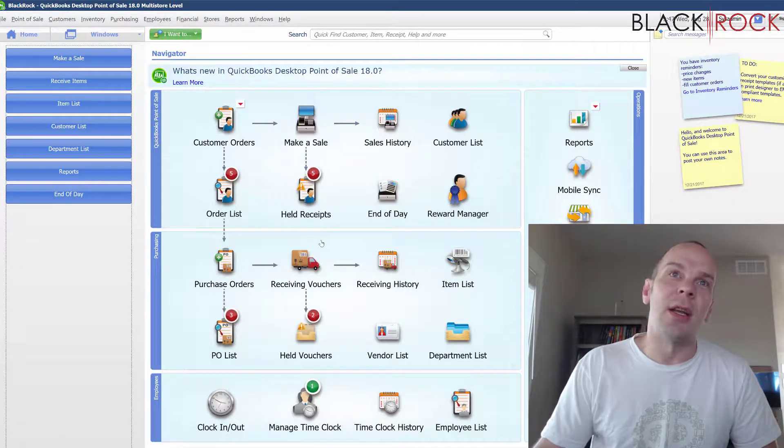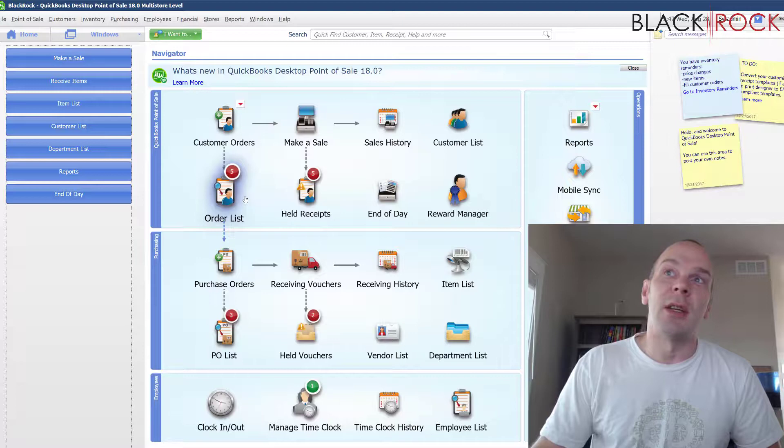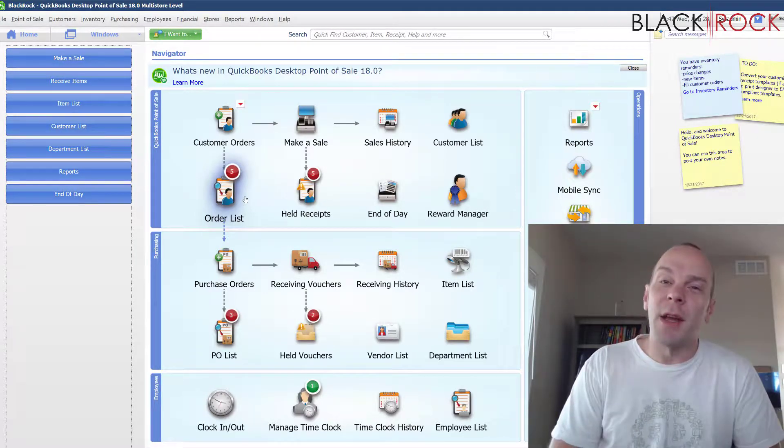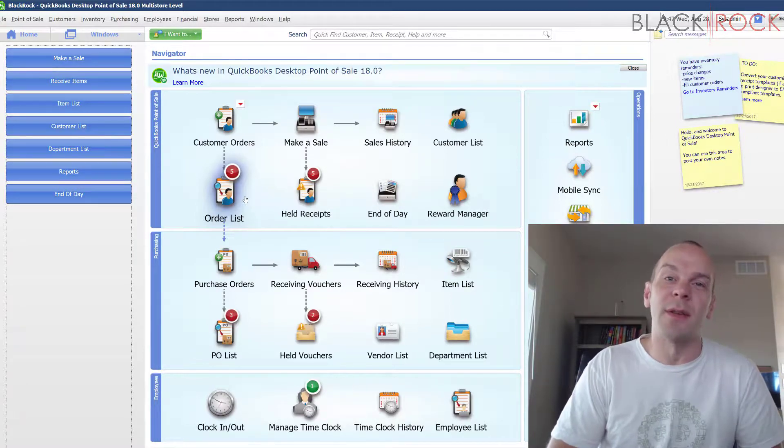You can check out each and every little piece of QuickBooks Point of Sale to your heart's content and get your business up and running pretty much for free for 30 days. If you like it, just give me a call and we can progress further with getting your store heading down the road to success.